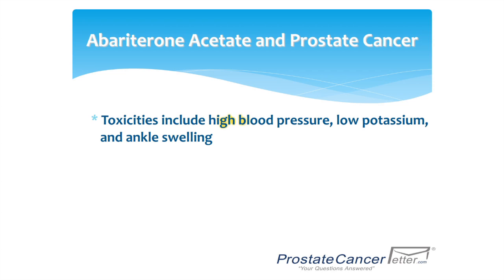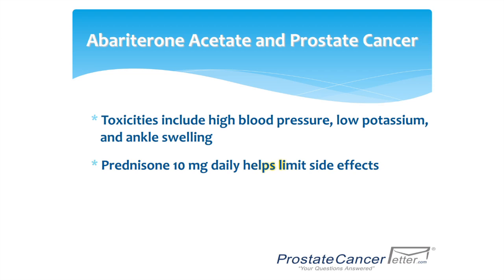Side effects include high blood pressure, low potassium, and ankle swelling, but a little bit of prednisone will help decrease these side effects.